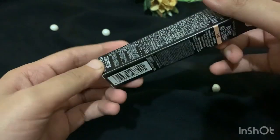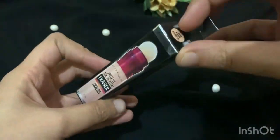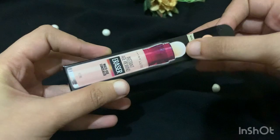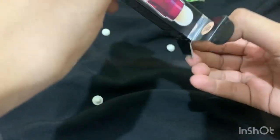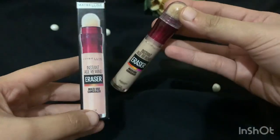Usually Maybelline shades are not easily available — it's very rare that the shade that suits you is actually in stock. But I found it and I purchased it immediately before it got sold out.